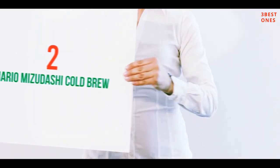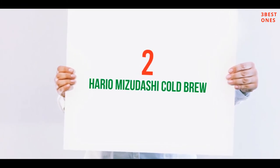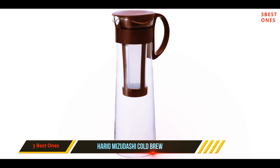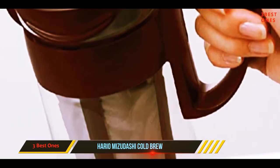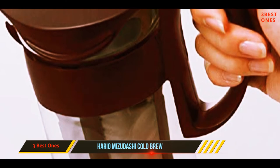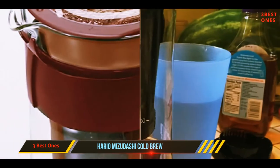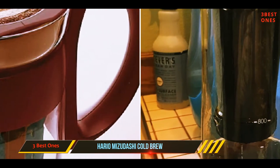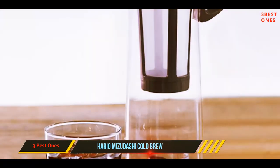Coming in at number 2: the Hario Mizudashi Cold Brew. Cold brew coffee is already one of the least fussy ways to get caffeinated, but this no-frills little number from Japanese coffee giant Hario couldn't be simpler. Coffee goes into the reusable mesh basket — no cloth or paper filters to futz around with — and is submerged into cool or room temperature water.